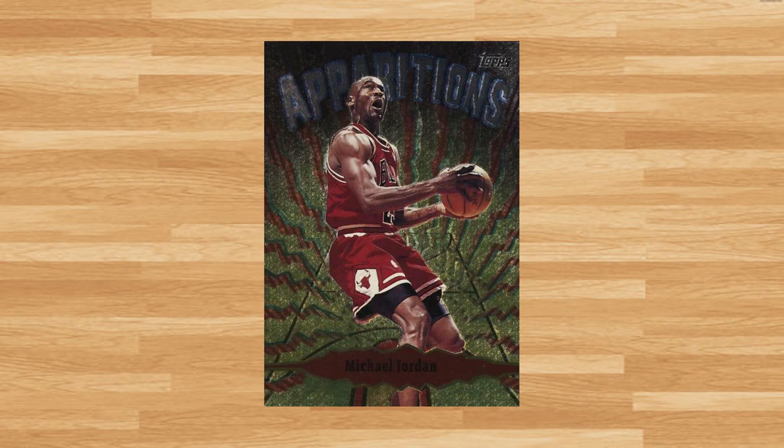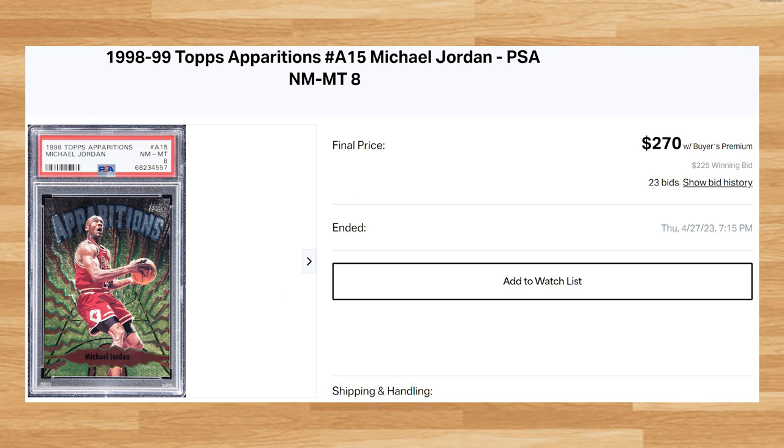Coming in at number 23 is this 1998 Topps Apparitions Michael Jordan, card number A15. This was a PSA 8 that received 23 bids and it sold for $270. This price is right in line with the last few PSA 8 comps of this card I found from 2023. A PSA 10 of this Jordan has not hit the market since August of 2019, where the last one sold on eBay for $1,691. This Jordan is a pop of 84 in a PSA 8, compared to a pop of only 2 in a PSA 10.